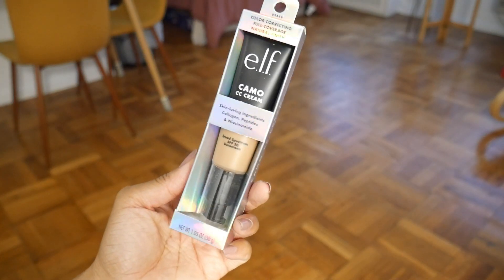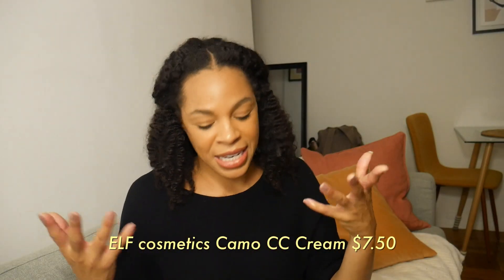The e.l.f. camo powder ended up being $5.50 — originally $11, but deals on deals. The CC cream was $7.50, originally $15. On both ends, Dior and e.l.f. were boasting about long wear and no transfer, so I'll be testing that out as well. Let's get into the experience, application, and wear test to figure out which one is better — high end or low end.